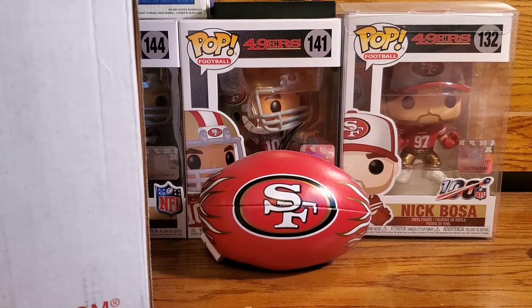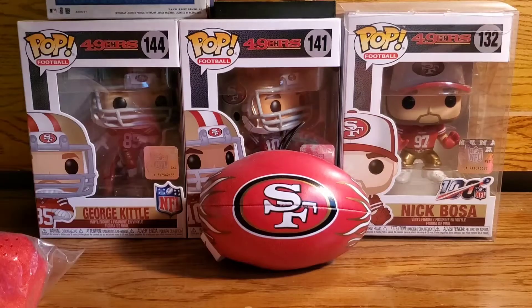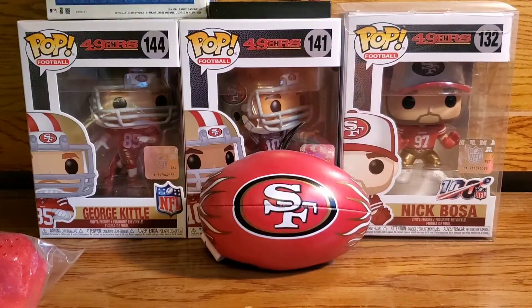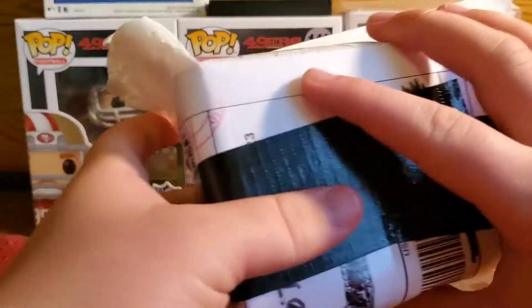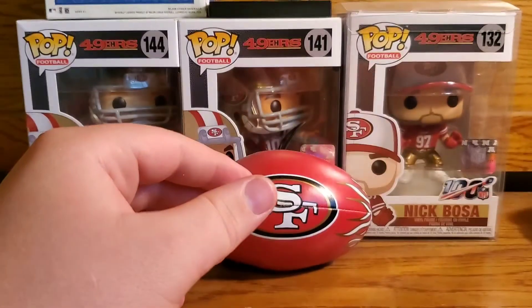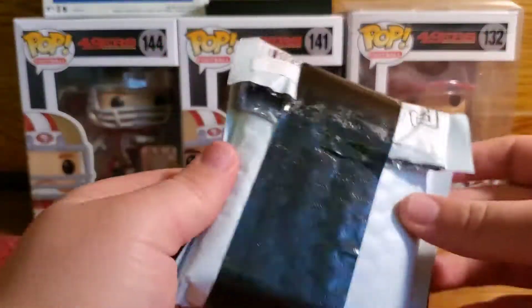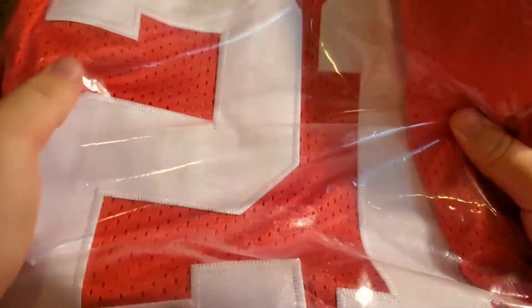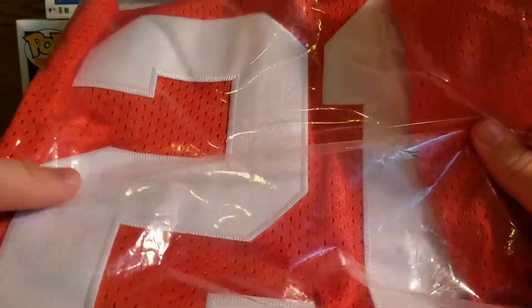Sorry for the background noise. I'm just gonna open it off camera and then I'll get back to you when it's open. Alright guys, it's open — I can't really show you the whole box but oh my gosh. I'm just gonna show you all the packages — there's this one, then there's this, and then there's this. Let me move the camera.